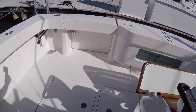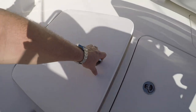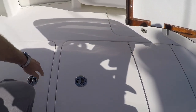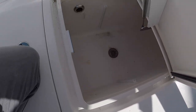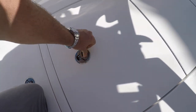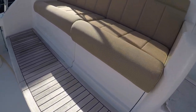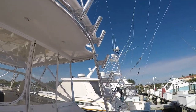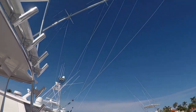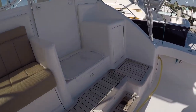There's a transom live well. This is a huge fish box — it goes all the way across. It looks like it has an ice maker — pretty sure it does. I'll get into the engine room shortly, but there are rocket launchers all across. Nice setup.